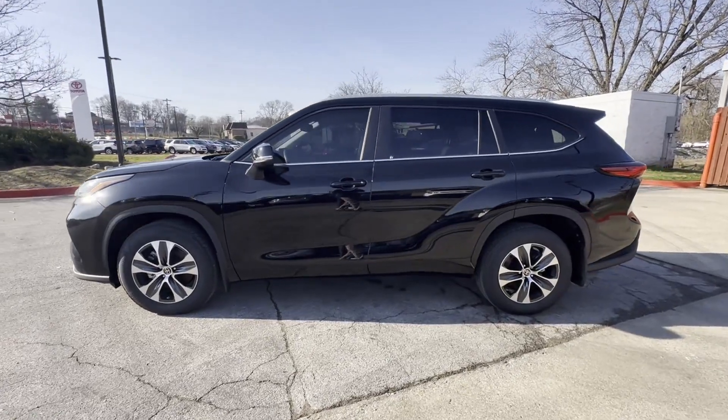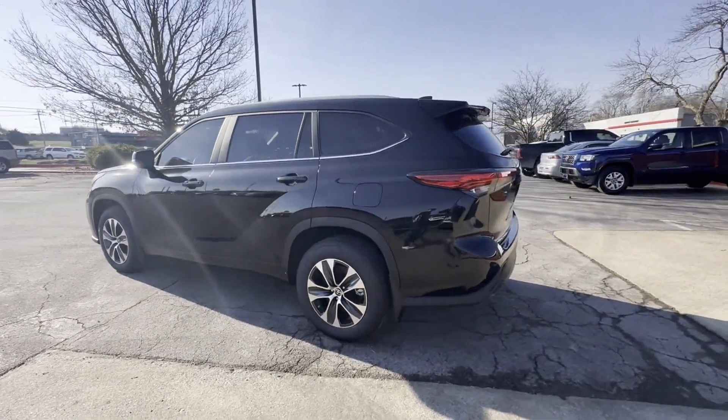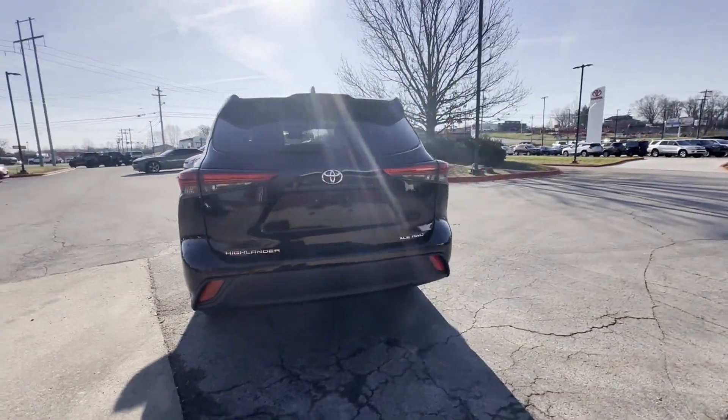2023 Toyota Highlander. With less than 15,000 miles on the odometer, this SUV offers space as well as power and performance.